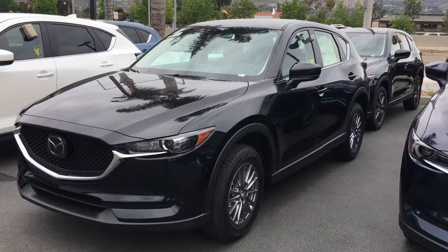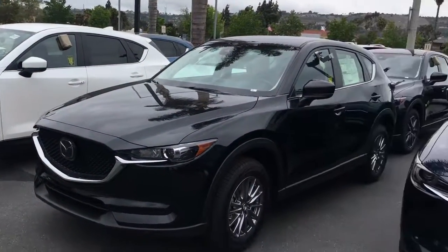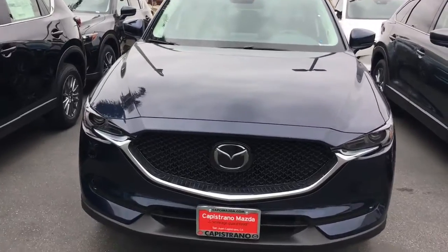Hey Martha, we have this beautiful black option, next to it's the white, and of course they do have this beautiful blue color.